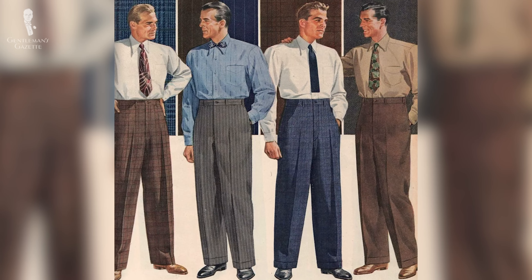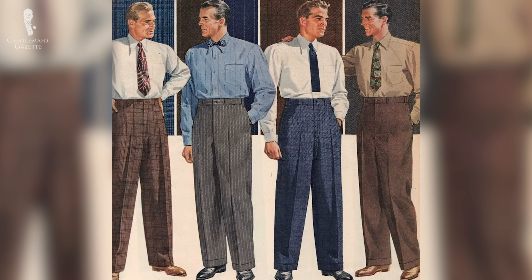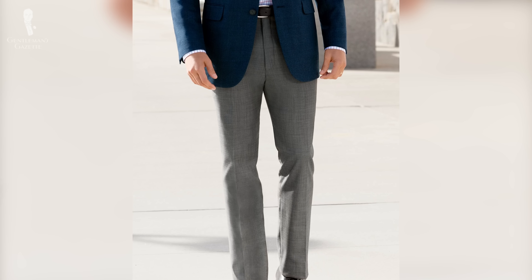Just like with the lapel width on your jacket, the rise of the trouser is something that goes in and out — or better, up and down — over the decades. So what exactly do I mean when I talk about a low, medium, or high-waisted pant, and what exactly is the rise of trousers?